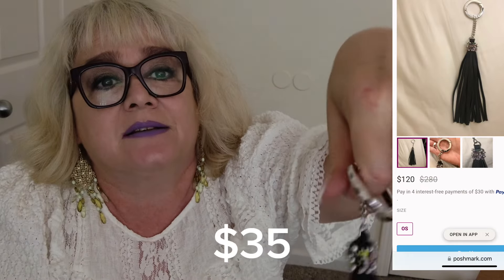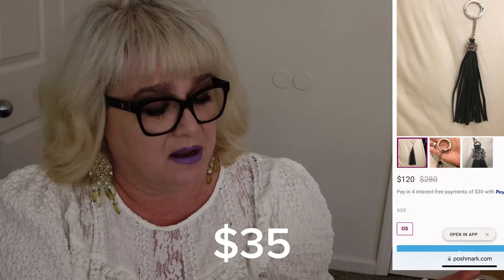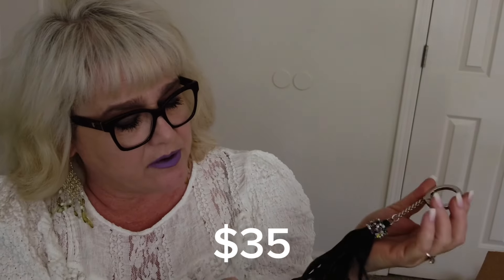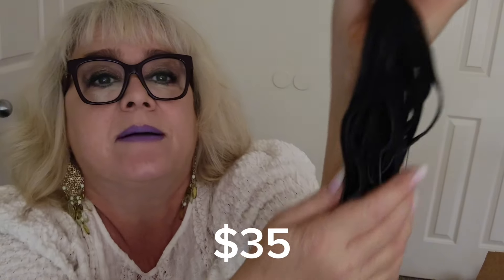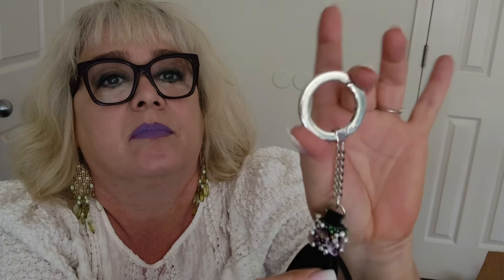Next up is a keychain — Mignon Gavigan. I don't know that brand. It's cute — it looks like real pebbled leather with beading at the top. I can't quite make out the name on it. That sounds kind of French but I'll have to look it up.